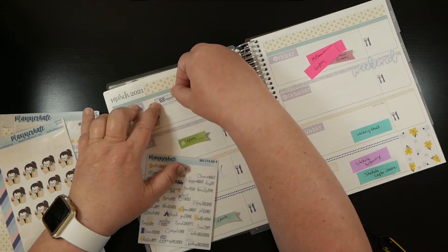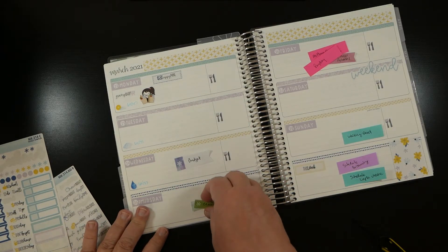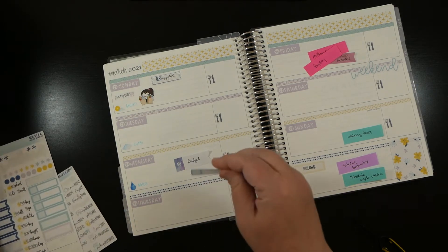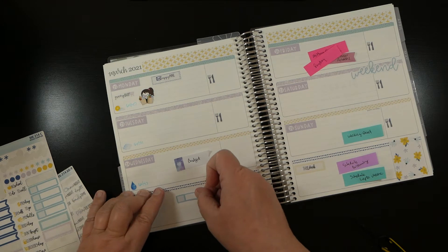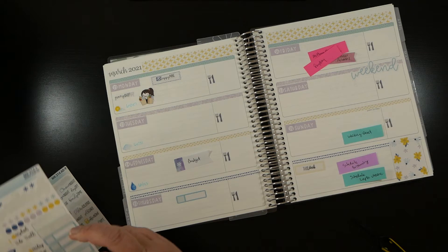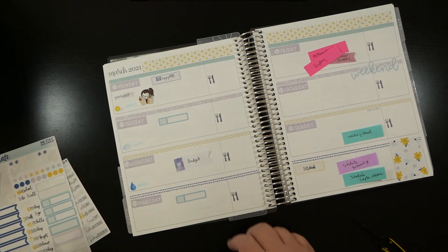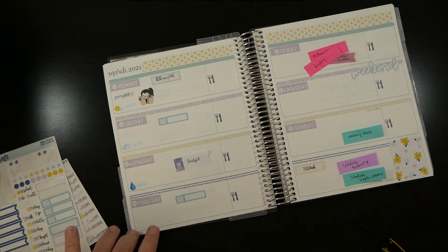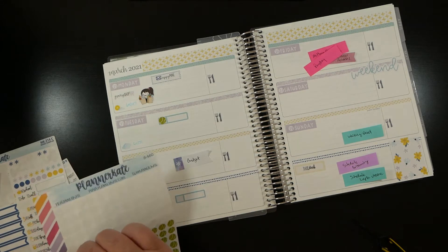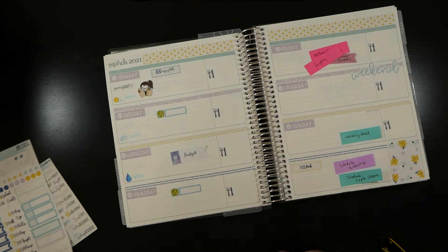Tuesdays and Thursdays my daughter has tennis clinic, so I'm going to put the appointment labels down. Her clinics are pretty late in the day, but until I know more about how my week fills in I'll keep them in the middle of the day. I'm going to take these tennis ball icons from Planner Kate and mark down the times for her clinic.